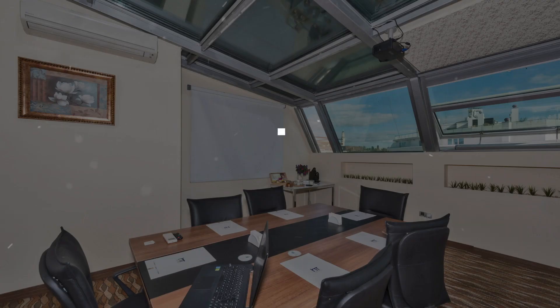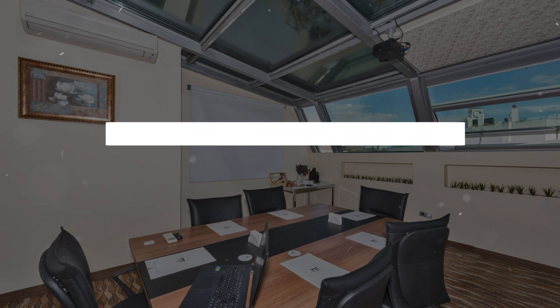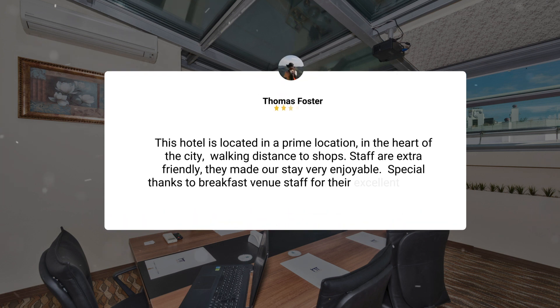This hotel is located in a prime location in the heart of the city, walking distance to shops. Staff are extra friendly — they made our stay very enjoyable. Special thanks to the breakfast venue staff for their excellent service and welcoming attitude. A special thanks to Gunes, Lee, Utku, and Azad for their great service and beautiful smiles always.